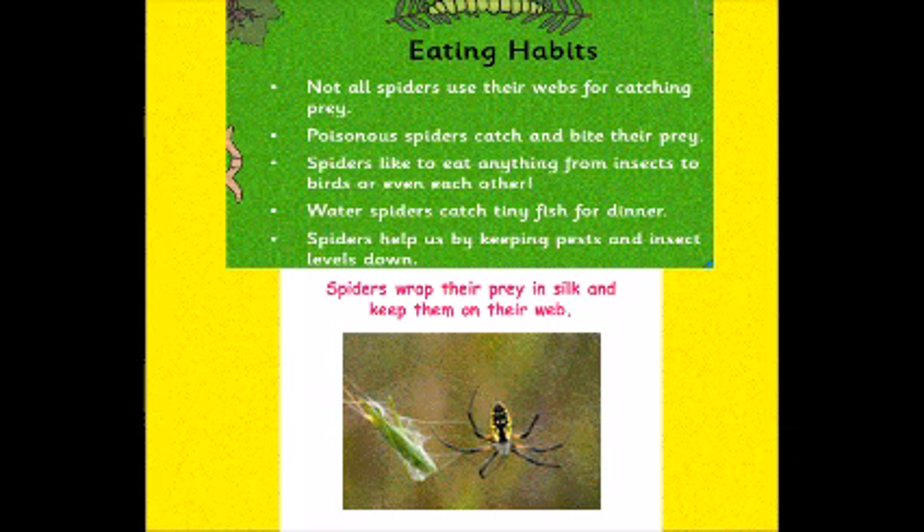Poisonous spiders often catch and bite their prey. Spiders like to eat anything from insects to birds or even each other. Water spiders catch tiny fish for dinner. And spiders are really useful for helping us to keep pests and insect levels down.